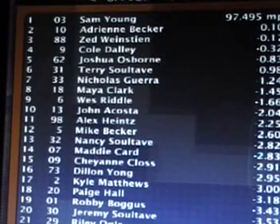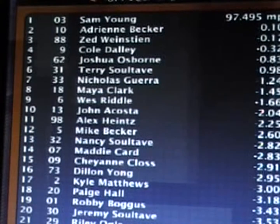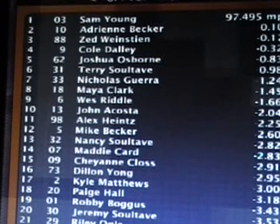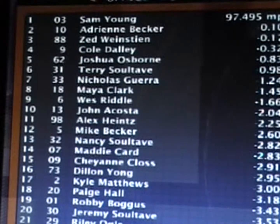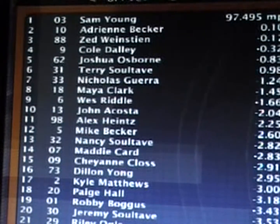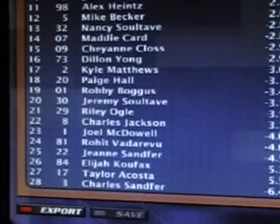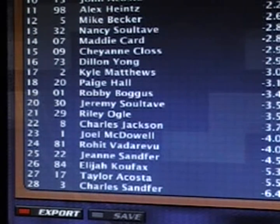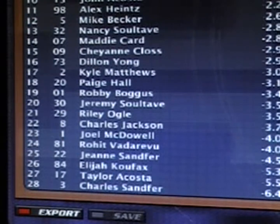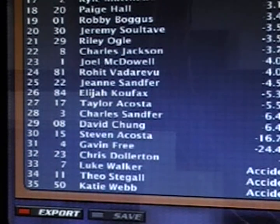Sam Young takes the win. Adrian Becker oh so close in second — if it wasn't for that lapped truck, she might have had a shot at getting Sam Young. Zed Weinstein third, Cole Daly fourth, Joshua Osborne fifth, Terry Soltave sixth, Nicholas Guerrero seventh, Maya Clark eighth, Wes Riddle ninth, John Acosta tenth. Alex Heintz 11th, Mike Becker 12th, Nancy Soltave 13th, Maddie Card 14th, Cheyenne Claus 15th. Dylan Young 16th, Kyle Matthews, Paige Hall, Robbie Bogues, and Jeremy Soltave round out the top 20. Jeannie Sanfer finishes 25th after starting from the pole — her truck was just not the same all day. Three cars out of the race: Luke Walker, Theo Stegall, and Katie Webb, all out because of crashes.